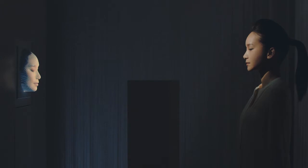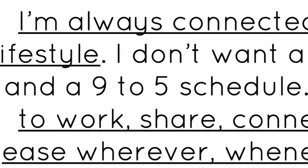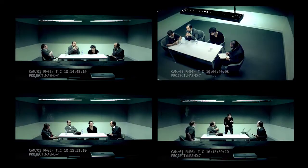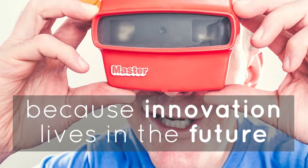Because the key to create value is empathy, our Trend Cards are written in first person and designed to help you do a deeper and more natural exercise of empathy. It's like having your consumers sitting in your creativity and innovation sessions.